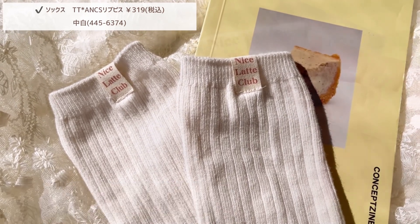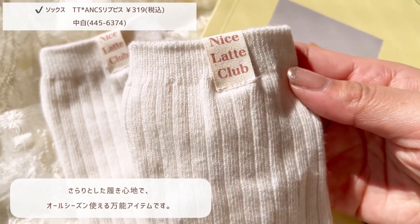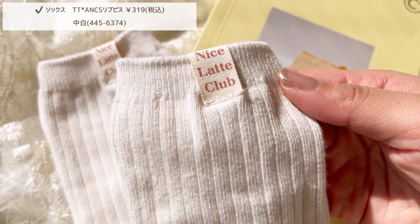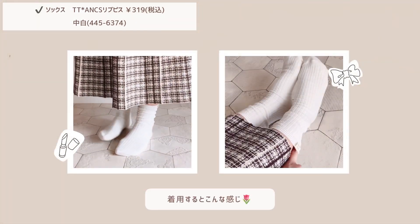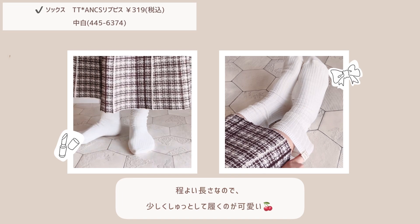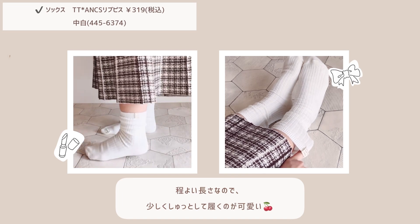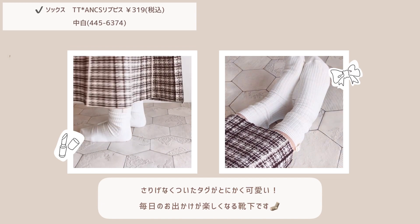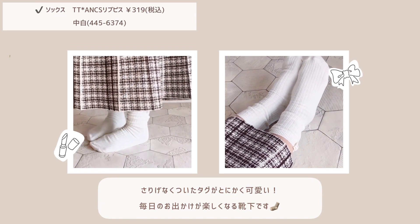前回に引き続き、今回もとても可愛いソックスをプロデュースさせていただきました。まずはカジュアルコーデにぴったりなタグ付きリブソックスの紹介です。こちらは今回作ったソックスの中でも一押しのお気に入りソックスです。サイドに付いたタグがさりげなくておしゃれなデザインで、スニーカーやサンダルなどに合わせるのがおすすめです。さらりとした履き心地でオールシーズン使える万能アイテムです。着用するとこんな感じで、程よい長さなので少しクシュッとして履くのが可愛いです。さりげなく付いたタグがとにかく可愛くて、毎日のお出かけが楽しくなる靴下です。